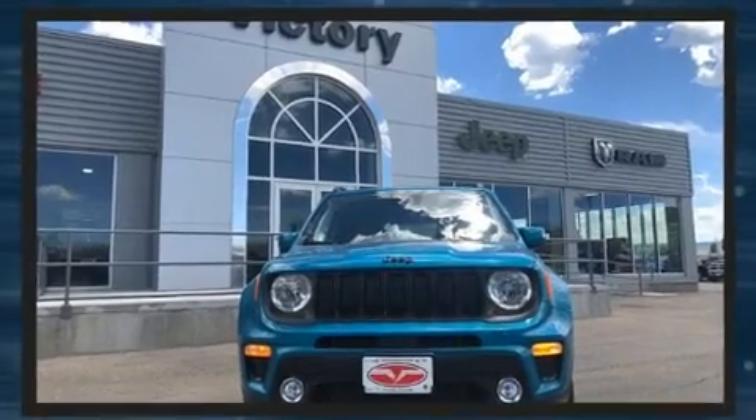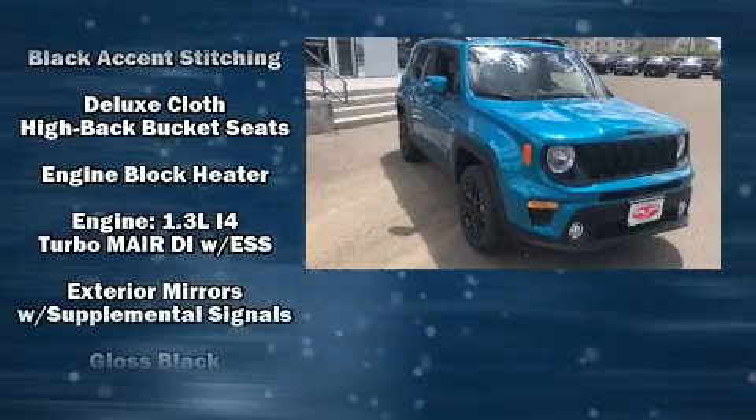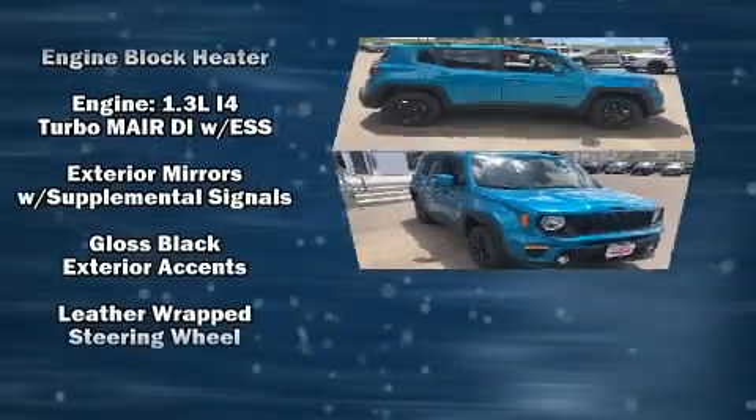Top features include front dual zone air conditioning, a rear window wiper, a trip computer, turn signal indicator mirrors, and remote keyless entry.